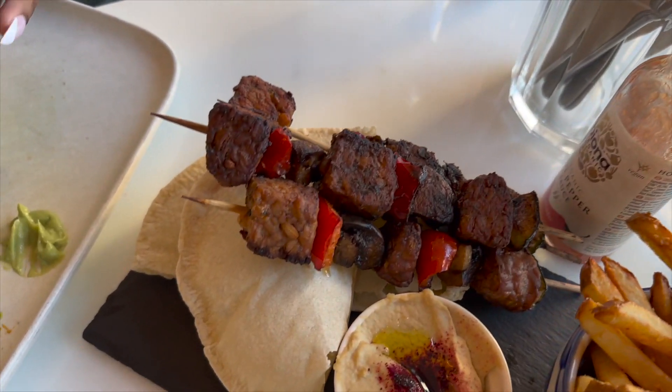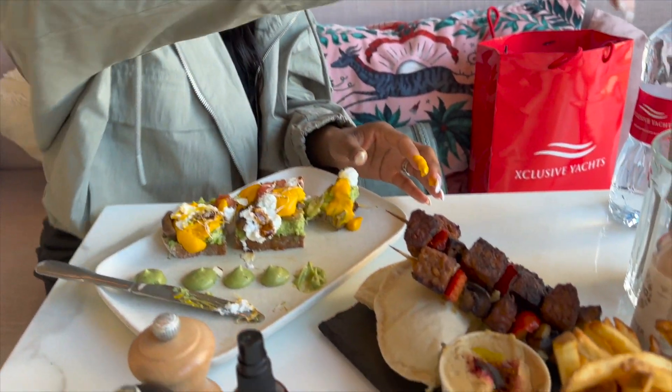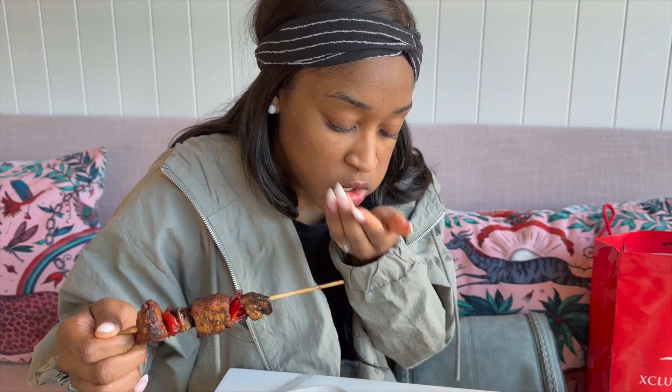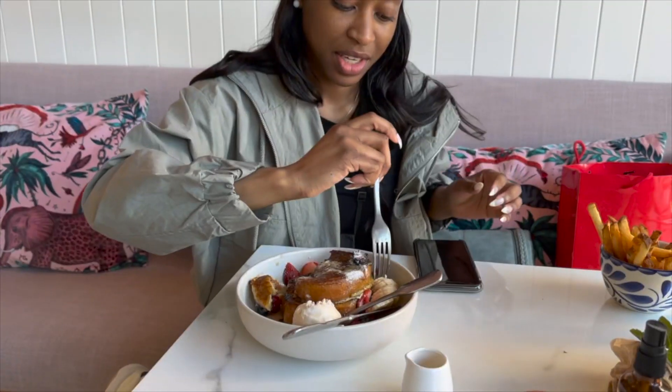We decided to try quite a bit of food from Planet Tara because we were just so excited about some of their menu items. The kabob was not 100% to my taste preference — it was kind of an 'I'll eat it' situation, not the best thing on the menu in our opinion.